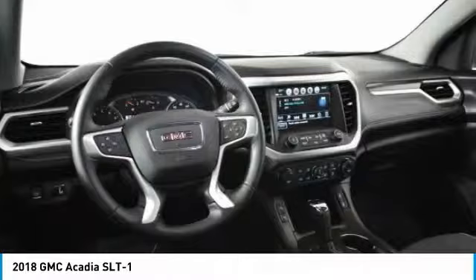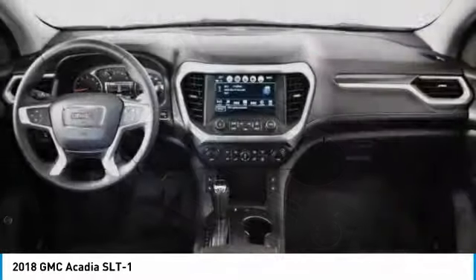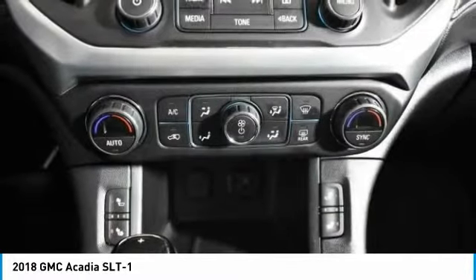Traction control, power passenger seat, power liftgate, navigation system, dual airbags, power steering, alloy wheels, four-wheel disc brakes, eight speakers.